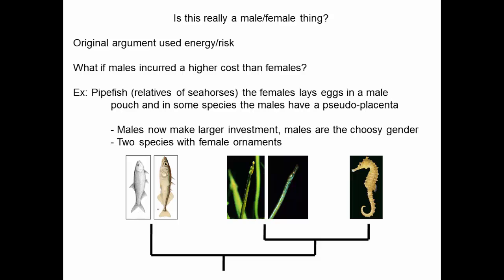Up until now we've been looking at male competition and female choice, but is this really a male and female thing? If you go back to the original argument about sexual asymmetry, it was an argument about energy and risk — not really anything specific about males and females. But what if males incurred a higher cost than females? Then we could actually test whether it's male/female or whether it's energy and risk. For example, there's a group of fish called pipefish, relatives of seahorses.